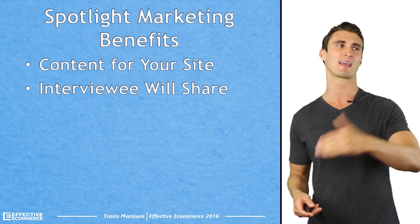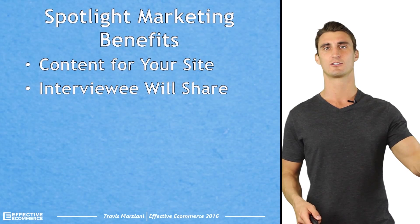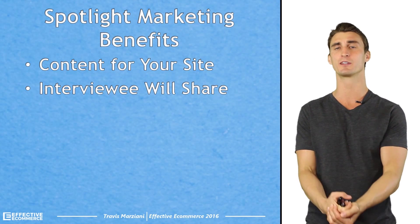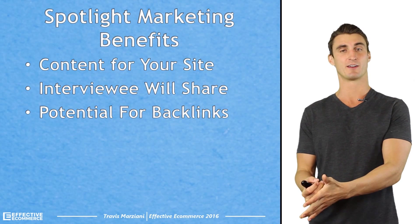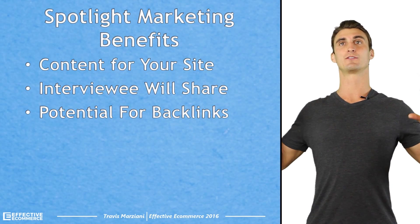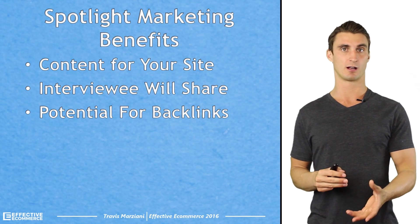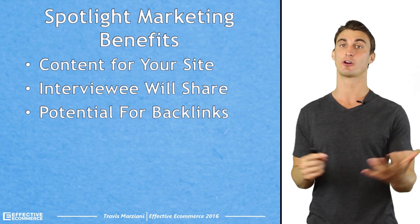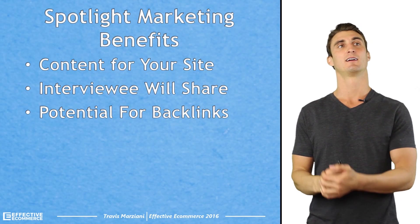Here are some of the benefits of Spotlight Marketing. First, it's content for your site. The reason I invented this was because I didn't want to write about dance clothing — I don't care anything about it, and I didn't want to write article after article. But I know you need to do content marketing if you want to have successful SEO. So it's content for your site with very little work on your part.